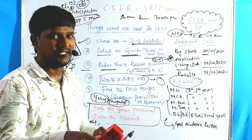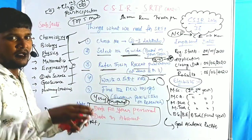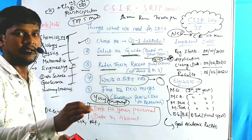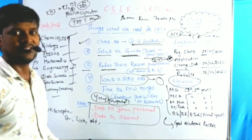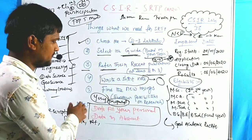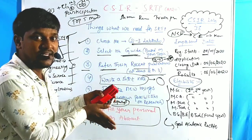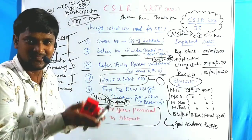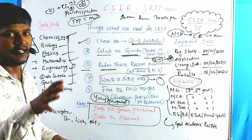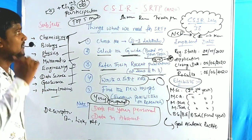To summarize: first, choose two or three laboratories. Second, select a guide based on your interested topic. Third, refer to their recent journals — at least two or three. Fourth, write a short note while reading their publications. Fifth, if there is any possibility to improve what they did — same reaction with less time or lower cost — mention those ideas. These five points are very helpful for the summer research training program application.